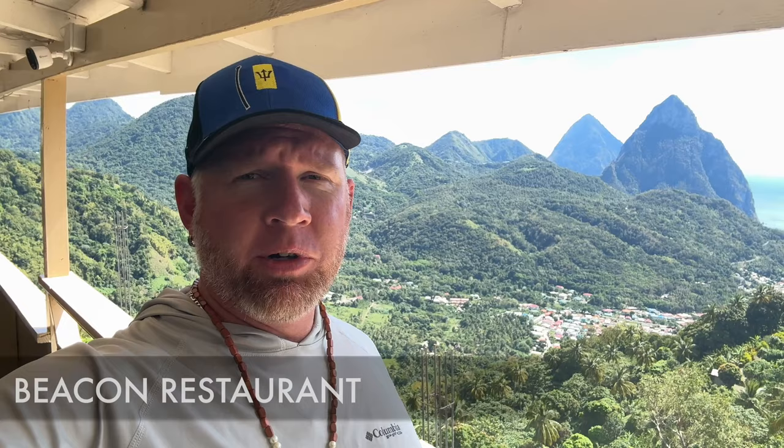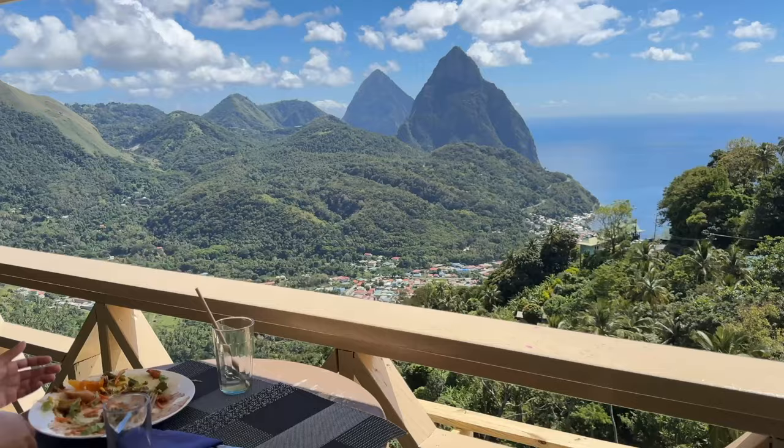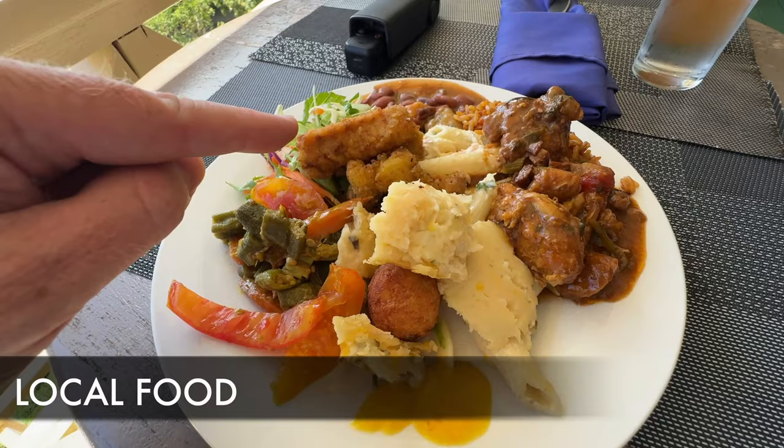Now we're going to have lunch at the Beacon Restaurant — you can see the Pitons right behind me. After about a two-and-a-half-hour drive down here I decided I wanted some lunch, and thankfully they had a buffet. We've got lots of local cuisine: fish fingers, chicken, rice, and pink beans.